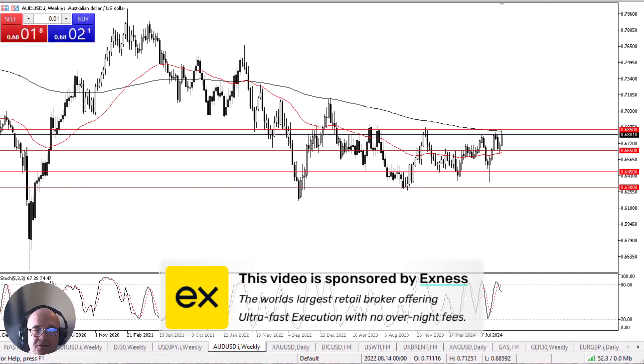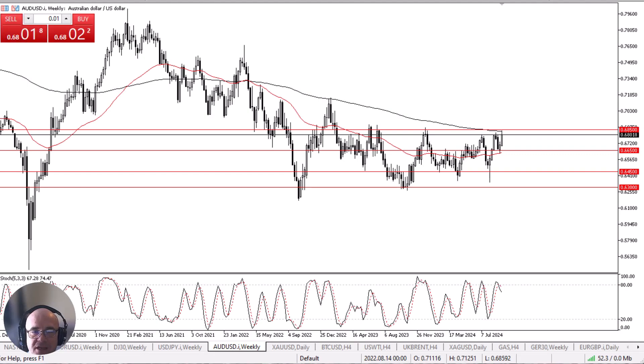The Australian dollar has rallied rather significantly during the course of the week to test the 200-week EMA and, perhaps more importantly, the 0.6850 level. This is an area that I think will continue to be rather difficult to overcome, and the fact that we are struggling is not a huge surprise.